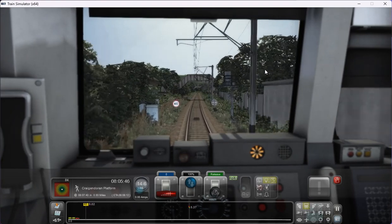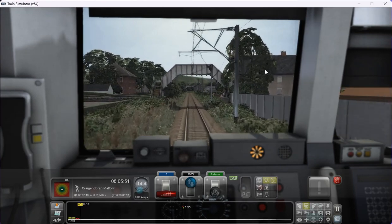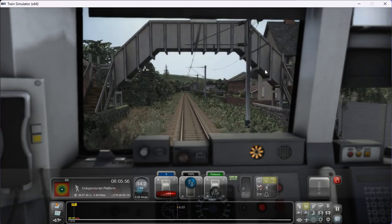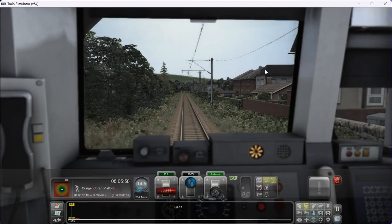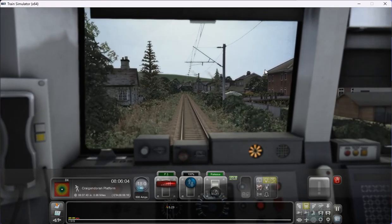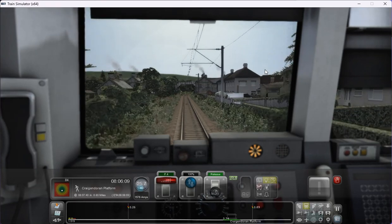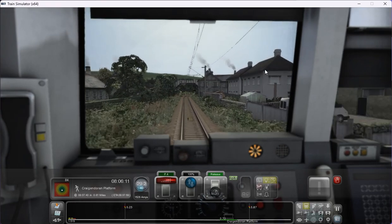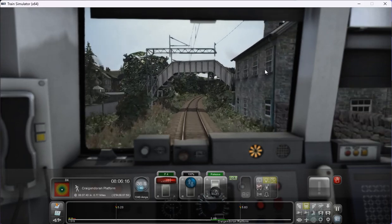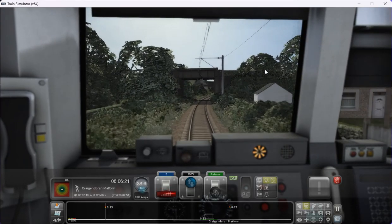It's soon to be 40 miles an hour when this board comes alight, and we're quite near to Craigendorn already. So I'll be able to speed up a wee bit now — 40 miles an hour limit now in progress, so I'll speed up and get to our first stop, which is Craigendorn. The first of a few stops in my challenge to 1000 miles for Strathleen Care Home.